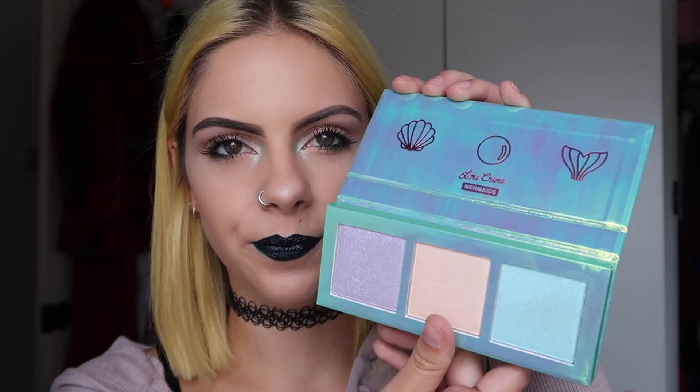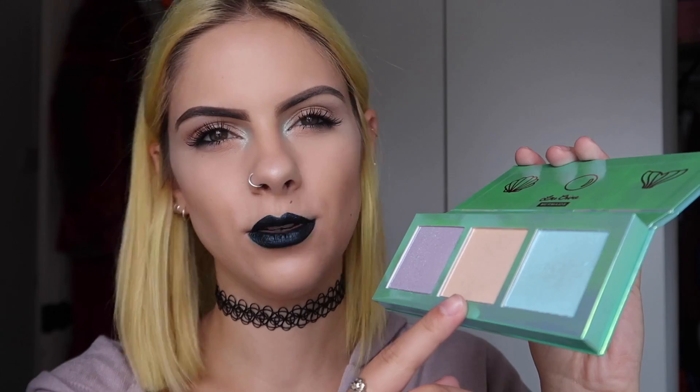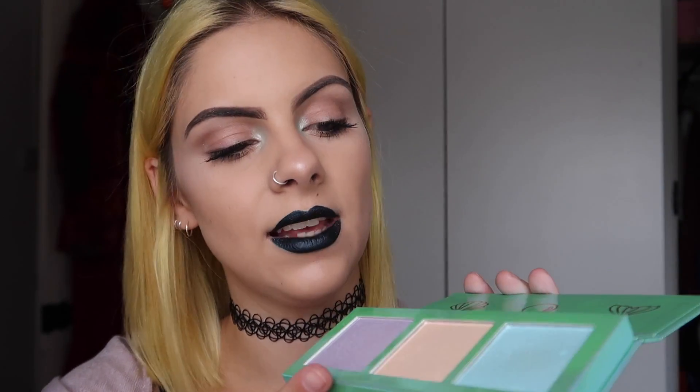Next I'm loving this Mermaids Highlight Palette from Lime Crime — obviously because it's to do with mermaids. When you open it up it looks amazing, and you've got a purple, a peachy colour, and a blue highlighter. I've got the blue on right now, it's so cool. It's really pigmented so you don't need to put much on, meaning this palette will last for ages. Really fun to use.